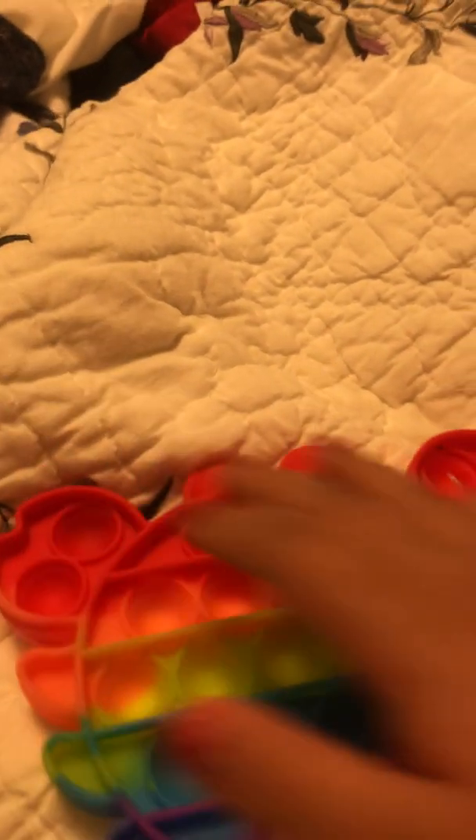And then we have my cactus puppet. Pops good on the front side and pops good on the back side.